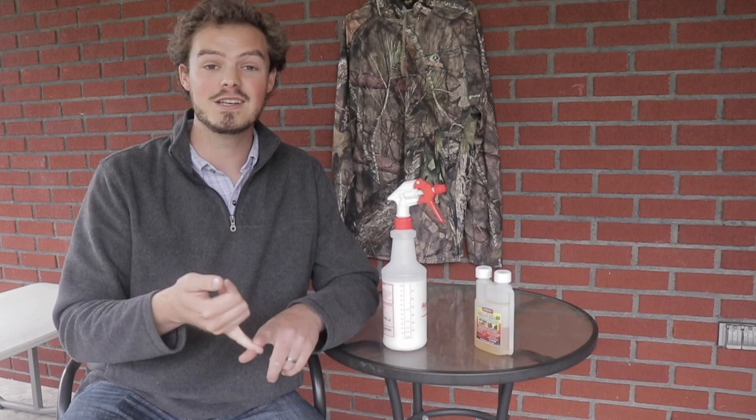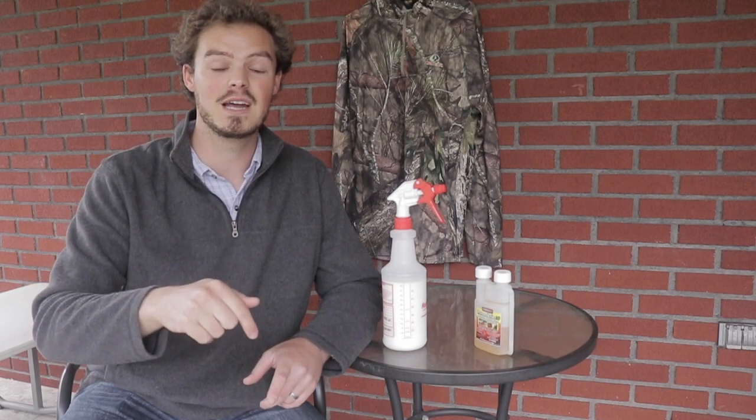That's all for this video. If you have any questions about how I use permethrin or anything else involving archery in the outdoors, follow the links in the description below. You can hit up my Facebook, my Instagram, my email's down there. And of course, you can always leave a comment here on YouTube.